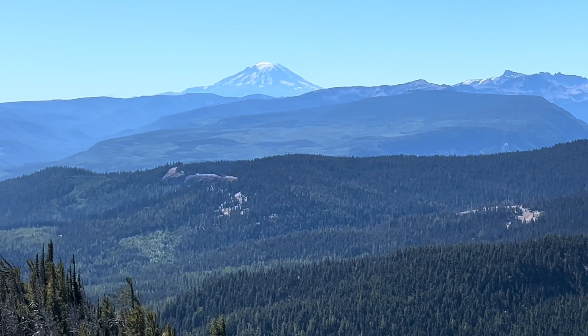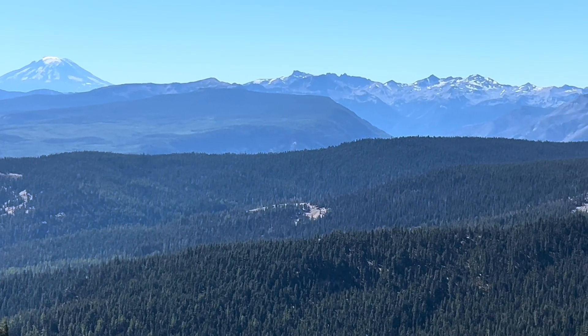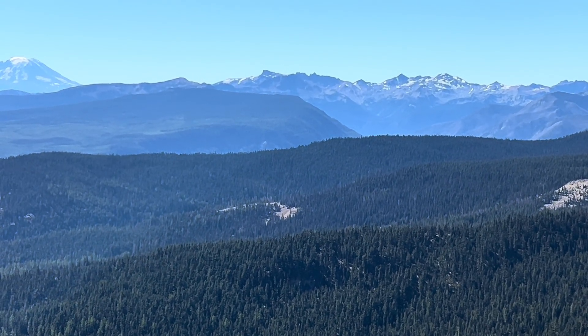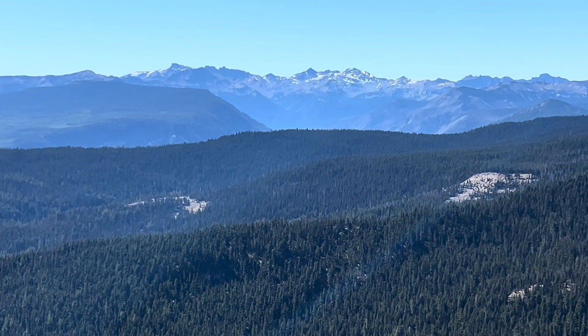Mount Adams. Heard of it. Hannah Shamloo. Kelly Wall. Goat Rocks Volcanic Complex. Gilbert Peak is the high one, I guess it's that there. Old Snowy. Bunch of other stuff. Don't know. Don't know.